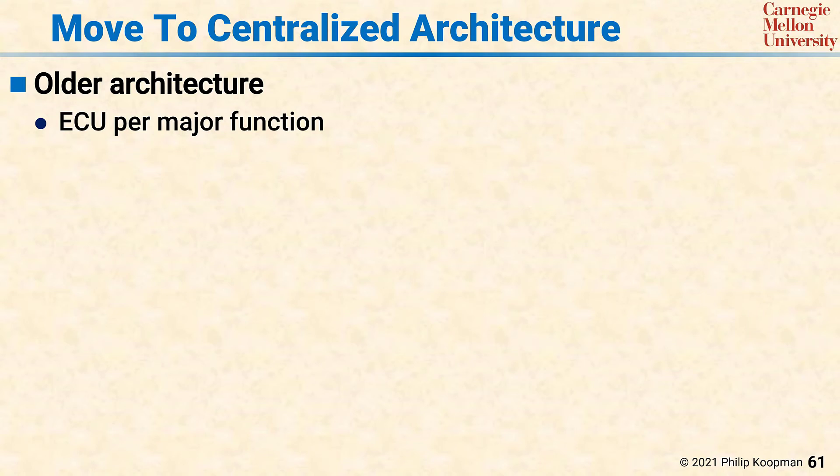In addition to a move to significantly more redundancy inside control systems, the move to highly automated vehicles is causing significant changes in the business architecture of the suppliers and the car manufacturers. A big feature of this is a move to more centralized computing architectures.